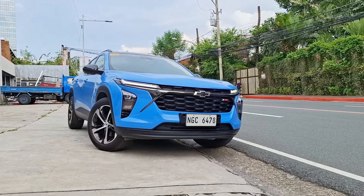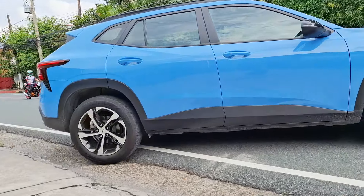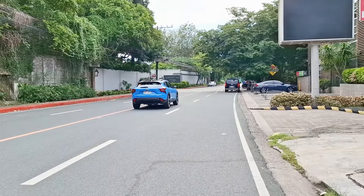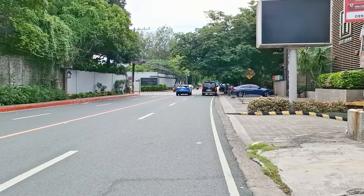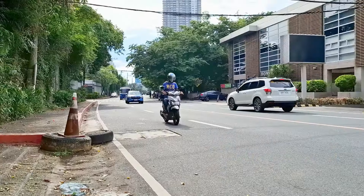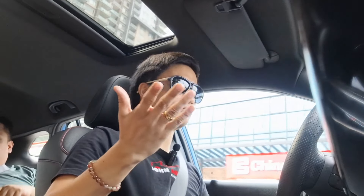Driving the Chevrolet Trax — judging from the title itself — this is such an underrated crossover overall. It's very quiet, comfortable, and fuel efficient. The 1.2-liter turbo three-cylinder is definitely a highlight. It's got enough pep to it; the six-speed automatic is very balanced and smooth and gets the job done when you need to floor it for overtaking.